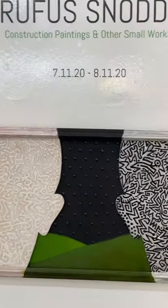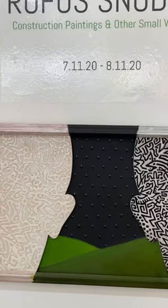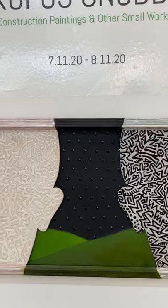This first piece is titled Chasm Illusion. It's acrylic on canvas, 24 inches by 14 inches.